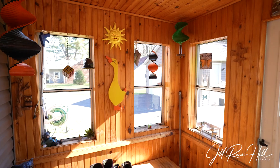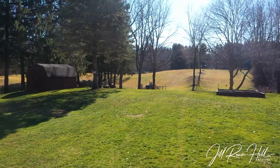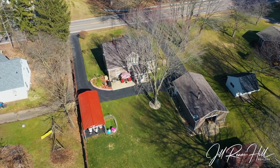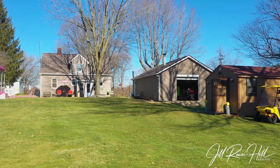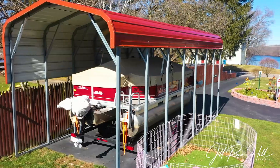The outside of the property is truly your own paradise. It is an acre of beautiful land with gorgeous landscaping. We have a two-and-a-half car garage that is heated. We have a carport that is large enough to fit the pontoon boat.